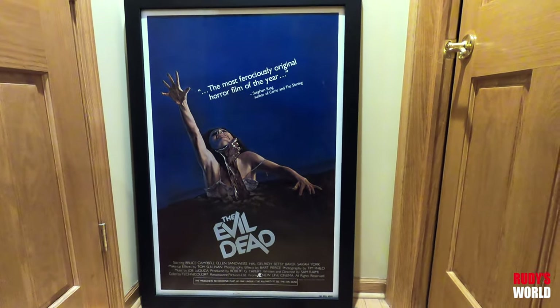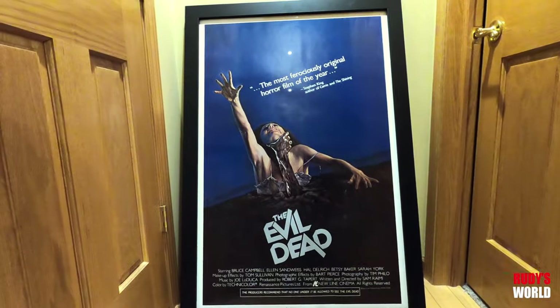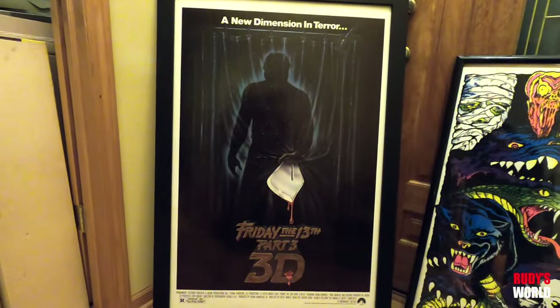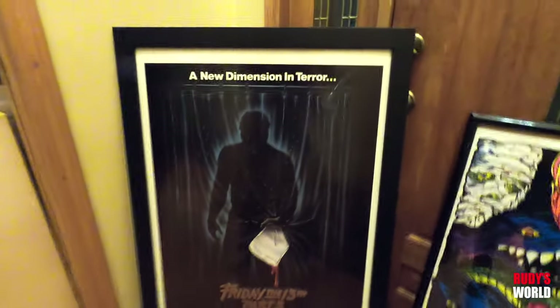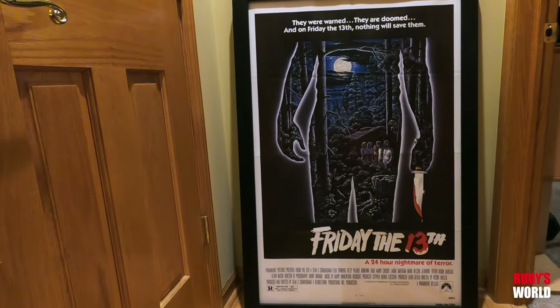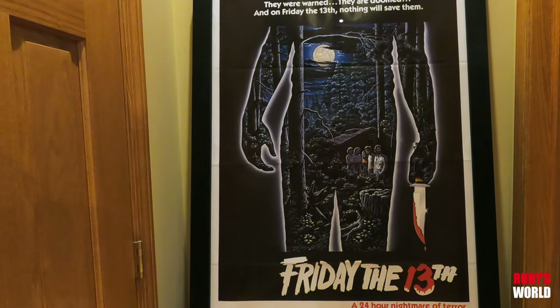That is a rolled Evil Dead one sheet — I recently had a bunch of posters framed nicely. My friend Billy said he doesn't ever recall there being a rolled Evil Dead one sheet, so I don't know how rare it is. That is a original Friday the 13th Part 3 in 3D one sheet — some of my favorite artwork out of the whole franchise. And one of my favorite, favorite posters of all time — the Friday the 13th original one sheet. To me, that is some of the best artwork for a horror movie of all time.